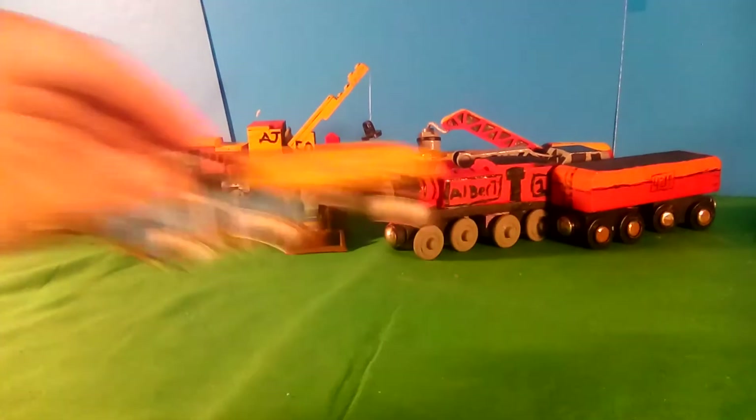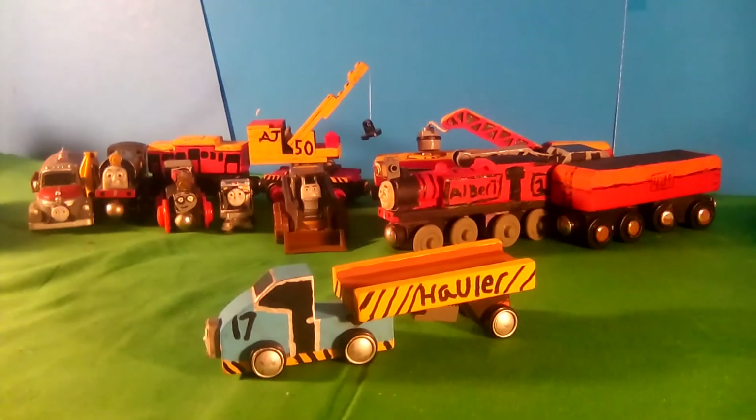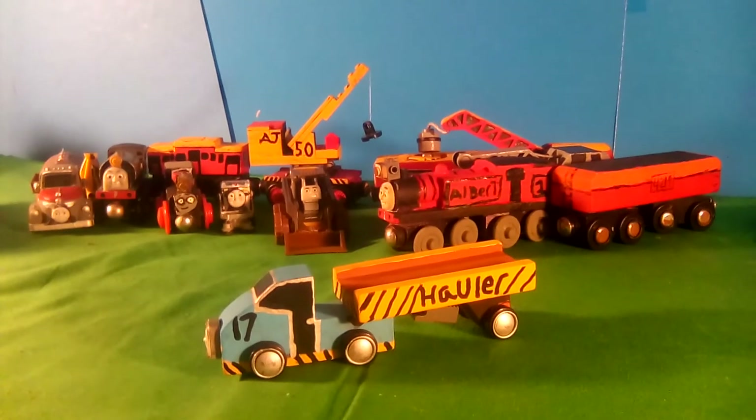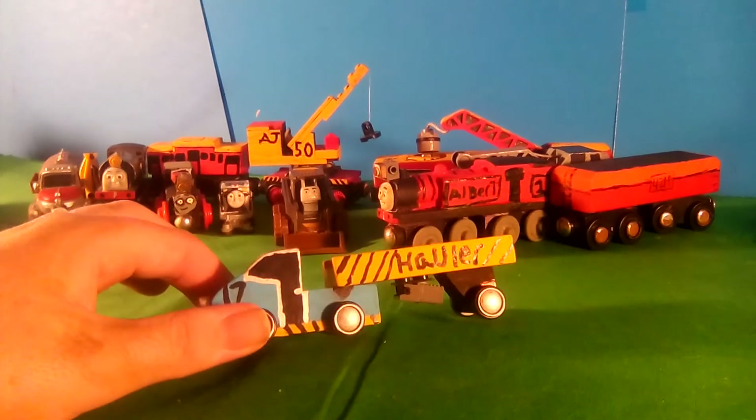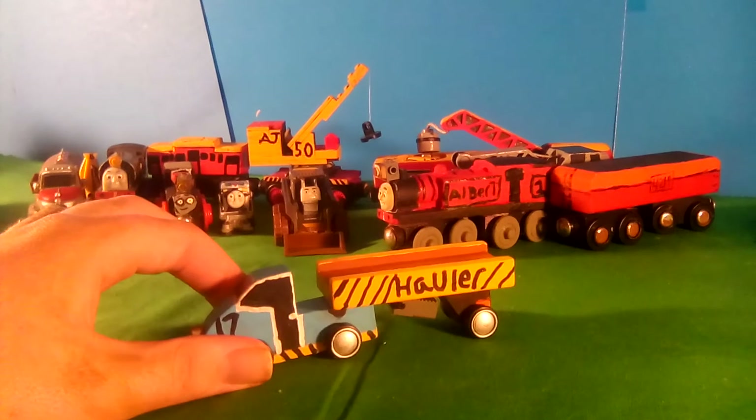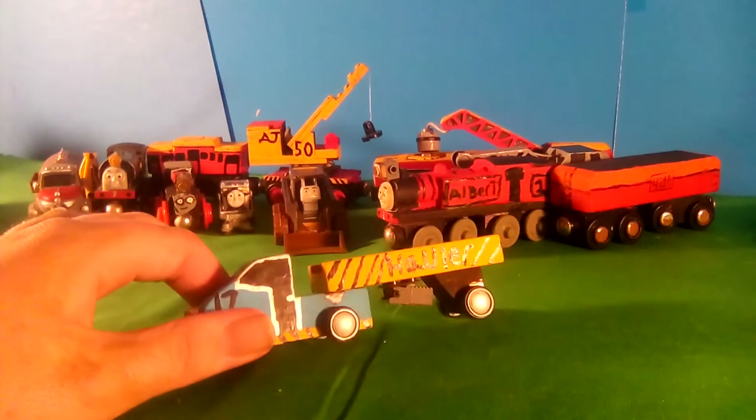Next one up is Hauler, which I don't know if I've shown. It's the truck I used for Kyle and Wallace for the longest time, but now he's Hauler. He has a diesel face at the front, blue and brown — blue, yellow, and brown with hazard stripes.